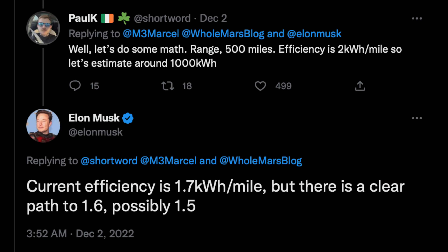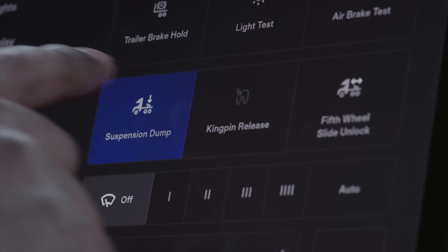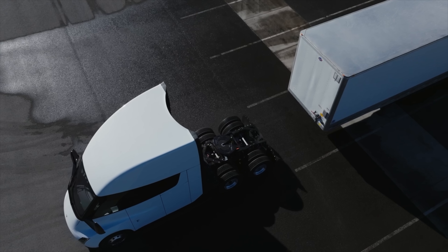In that same tweet, Elon said there is a clear path to 1.6 kilowatt-hours per mile, which would yield 568 miles on a single charge. He also said it might be possible to get to 1.5 kilowatt-hours per mile, which would push that Semi truck over 600 miles. At a 1,000 kilowatt — or one megawatt — charge rate, that yields a 70% charge in only 30 minutes.